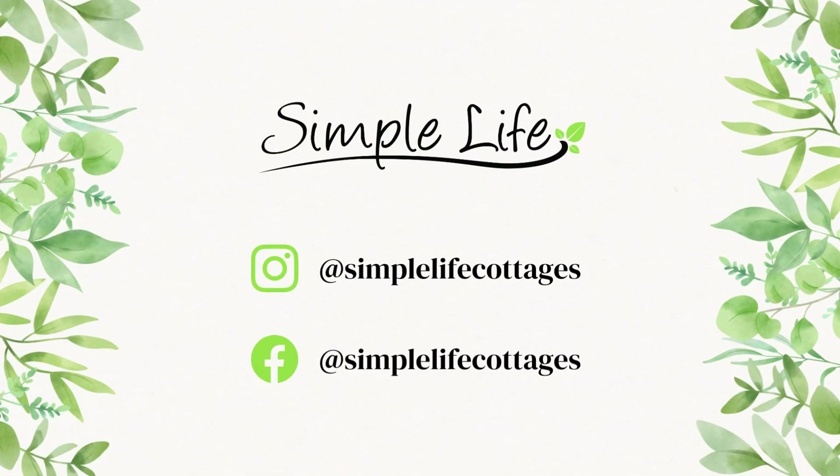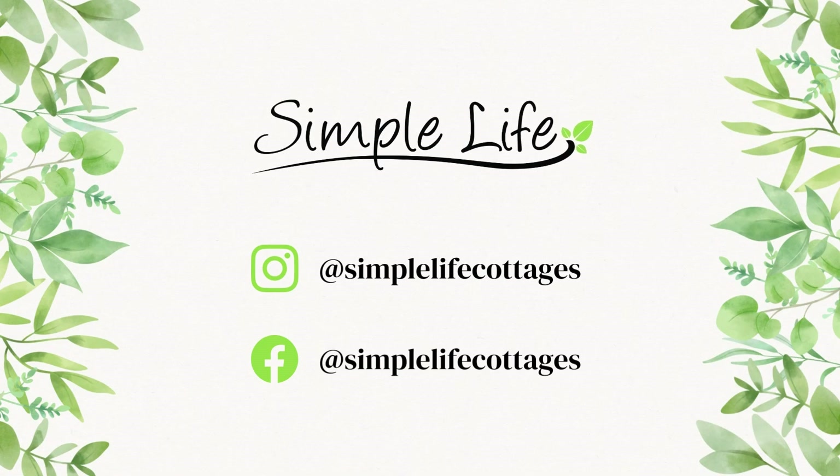That concludes the exterior portion of our cottage tour. Thanks for tuning in! Remember to follow us on Facebook and Instagram for the next installment in the series where we'll be focusing on our bedrooms. See you then!